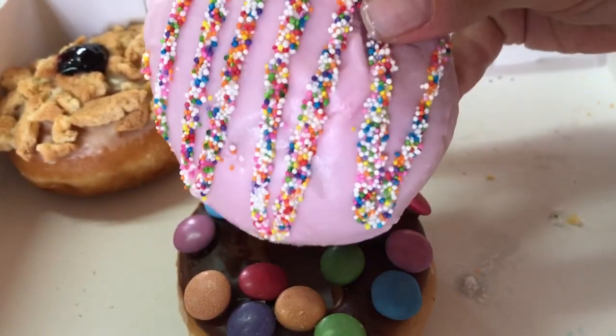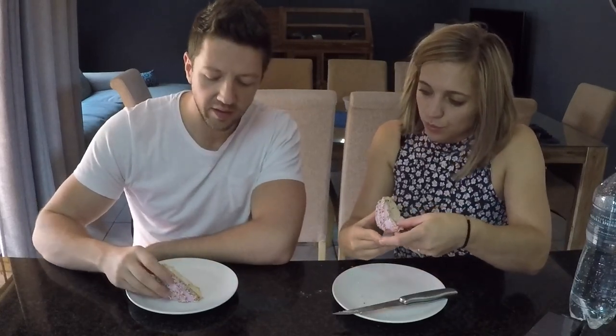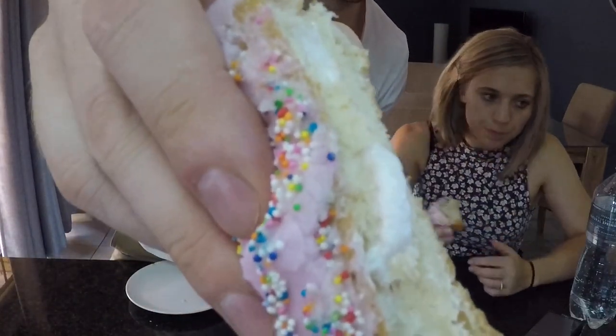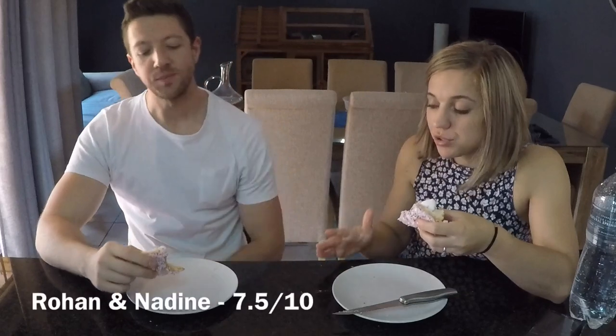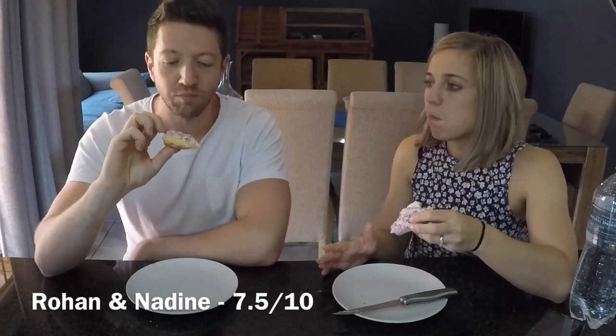Let's try the Nesquik. This is how the Nesquik donut looks like. I think the Nesquik is on the outside and then it's got a cream filling. It's very, very sweet, but you can taste the Nesquik — it's definitely a Nesquik cream filling. The top part has a stronger Nesquik taste than the inside, but it's nice — very sweet.